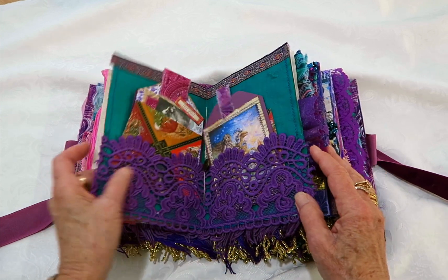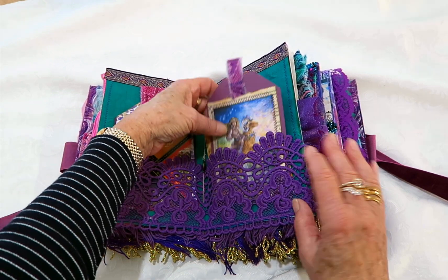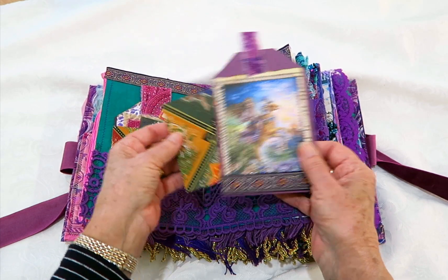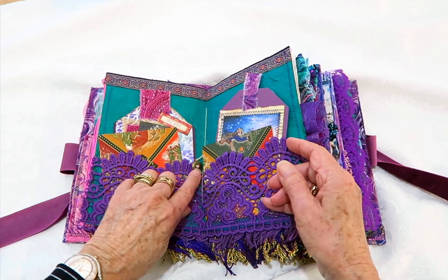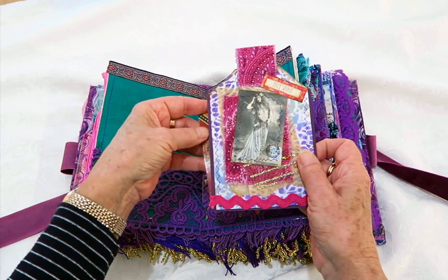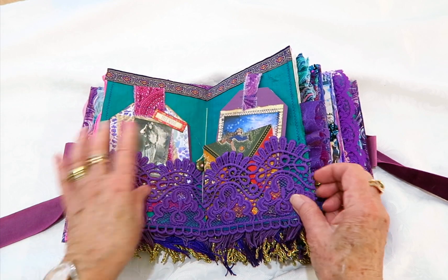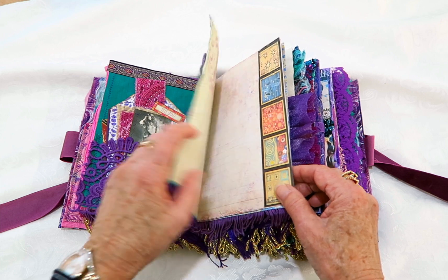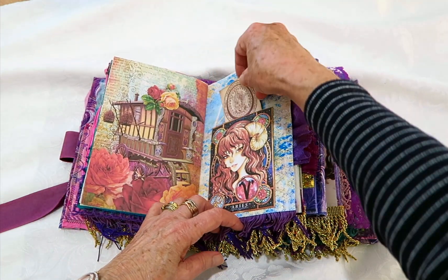There's more writing paper and a pocket with some writing paper, and that's a sari silk belly band. This one's the middle of the first signature. There are two signatures and a file folder within this book. Aries and one of those tarot cards, a little charm, another tag, and a tarot card. That page is made from sari silk and then I've just decorated it with that beautiful lace. Decorated pages, Aries, and a tag.